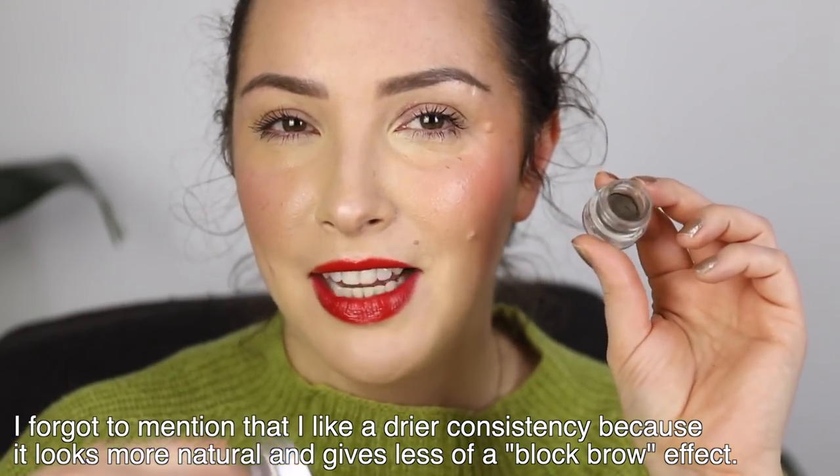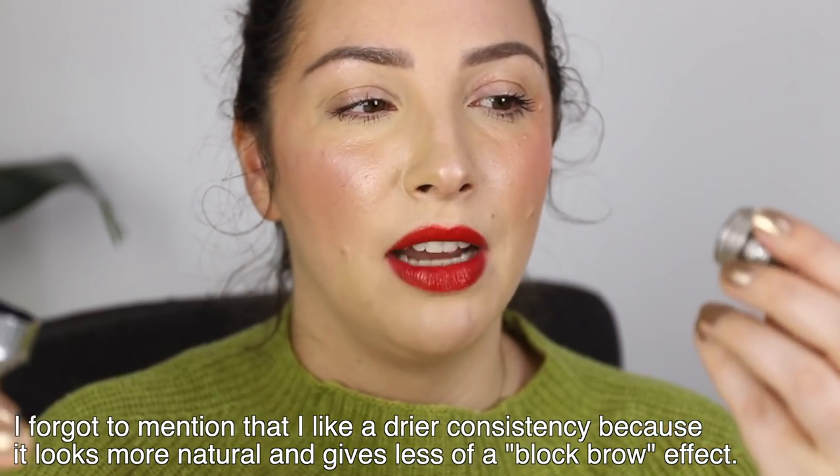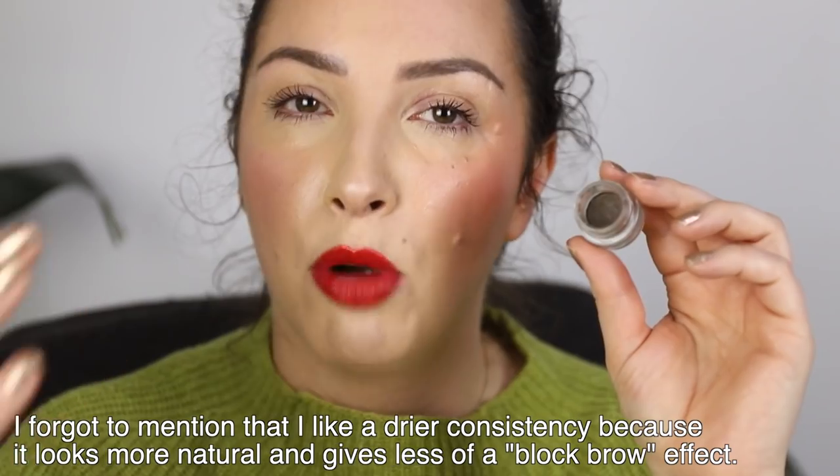We've got a lot of glow happening. Before I talk about eyes I want to mention eyebrows quickly. I used my Benefit Kabrow cream gel brow color in 3.5 - a brow pomade. I use it just like a brow powder but because it's a pomade it grips better and sets down more waterproof. If you have oily skin and find your pencil or powder brow products smear when you touch your face, pomades are great because they're a lot more budge proof and waterproof.